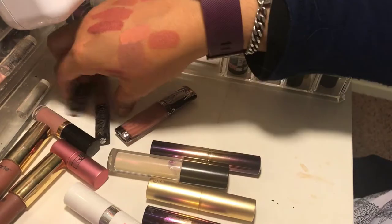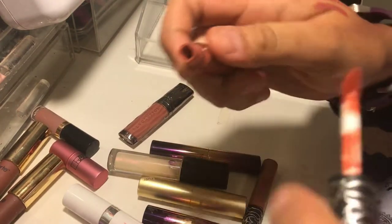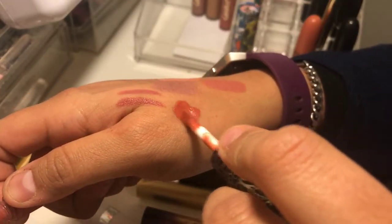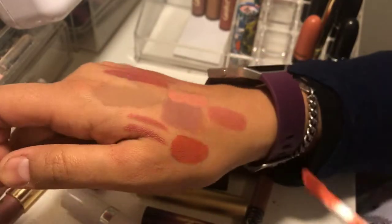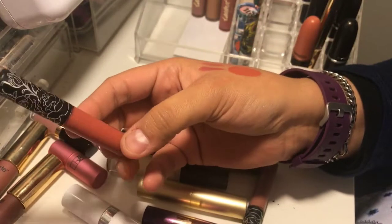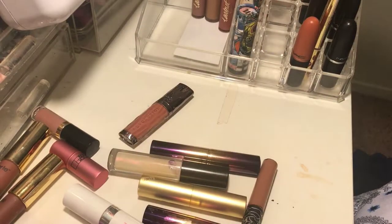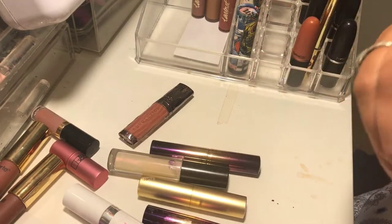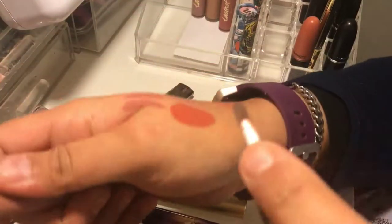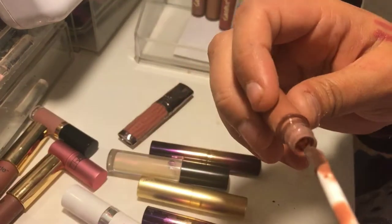The other Kat Von D lipsticks — this one I do like and have used quite a few times. I just don't like how matte Kat Von D lipsticks dry out my lips, but I enjoy the shade so I'm keeping it. This other one I enjoy as well, so I'm keeping that one too.